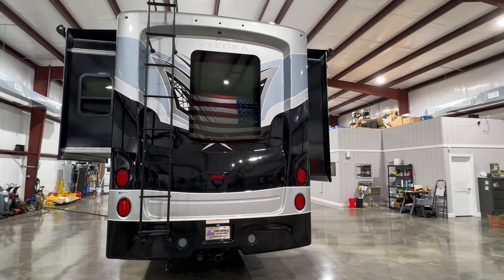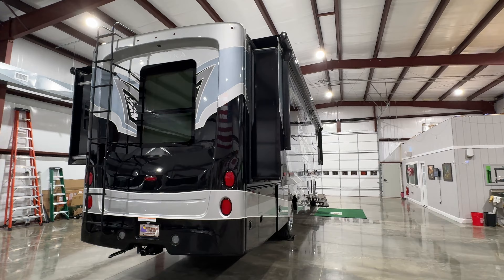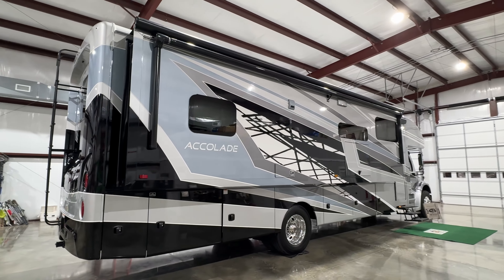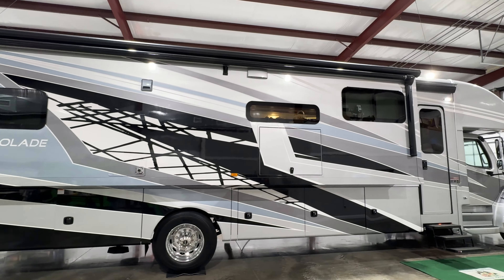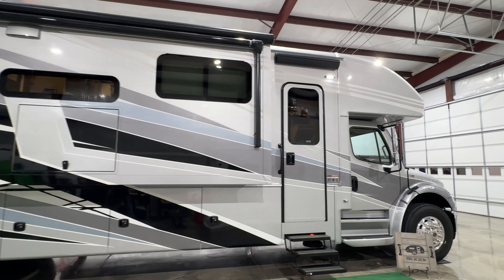There are actually five colors on this paint. Most of the time you only get four colors, but this one is five. You've got the towing package up to 10,000 pounds, 360 horsepower Cummins with a six-speed Allison transmission — great power plant, fuel efficient, and plenty of power.